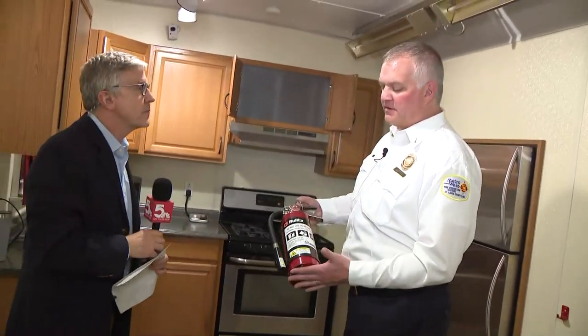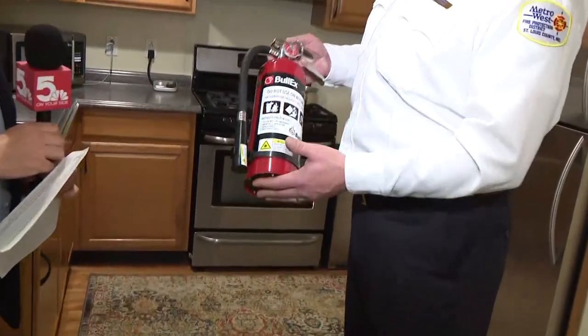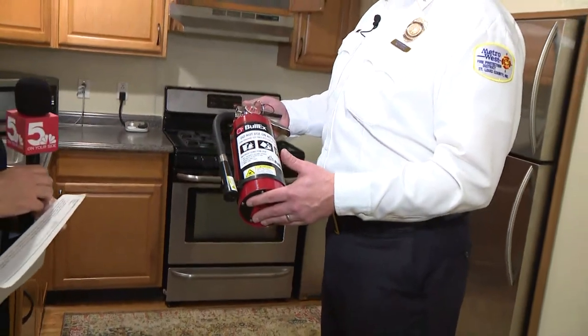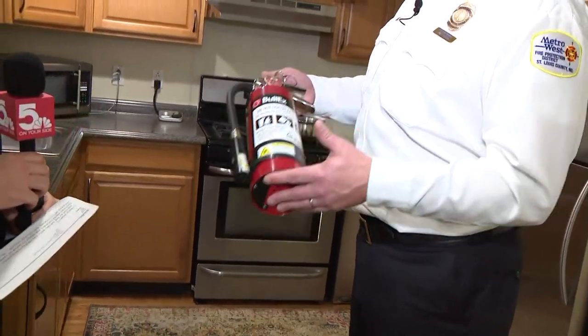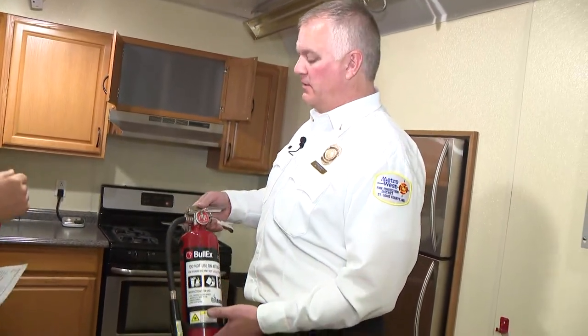What we have here is a standard fire extinguisher like you would find at home. Today is a good idea to check it out and make sure that it's in good working condition — not greater than 10 years old. Otherwise, it might be time to buy a new fire extinguisher.